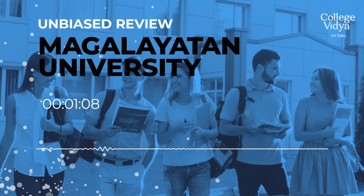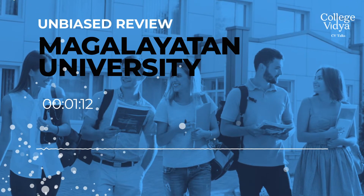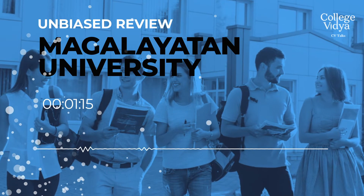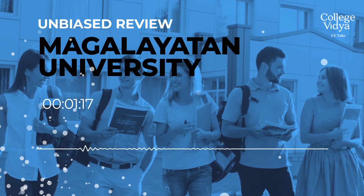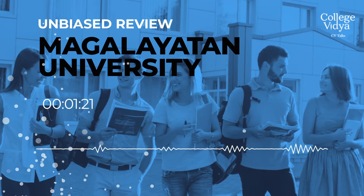It also offers a B.Tech degree with specializations in Computer Science, Electrical, Civil, and more. Along with B.Tech and M.Tech, it also has Diploma and Engineering courses in Refrigeration and Air Conditioning, Civil Engineering, and Mechanical Engineering, among many other courses. Any working professional can get into this program.